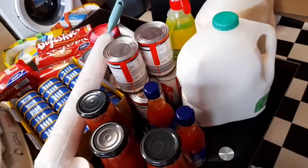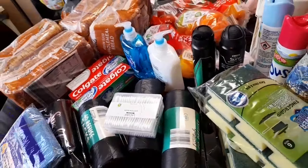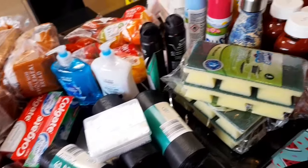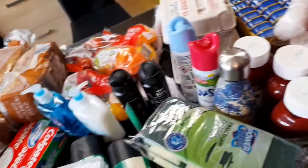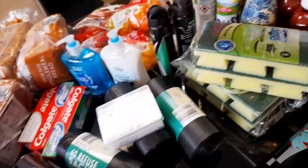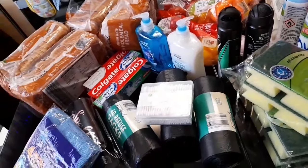That's everything on this haul — I hope you enjoyed watching. If you did, please give it a thumbs up, comment, and subscribe if you haven't already. Turn on your notification bell so you get notified when I post new content. Please share this video so anyone wanting to go to Aldi knows what they can get. Thanks so much for watching — catch you in my next video, bye!